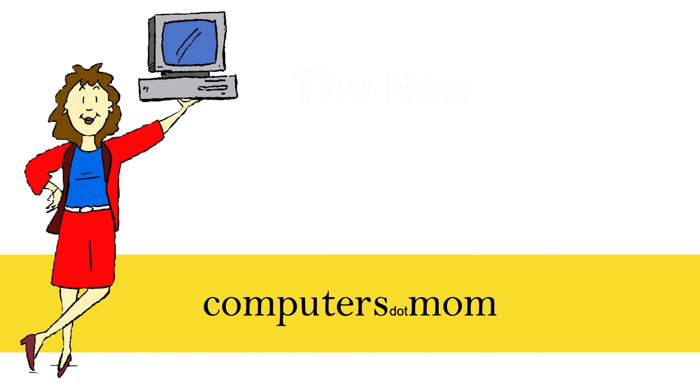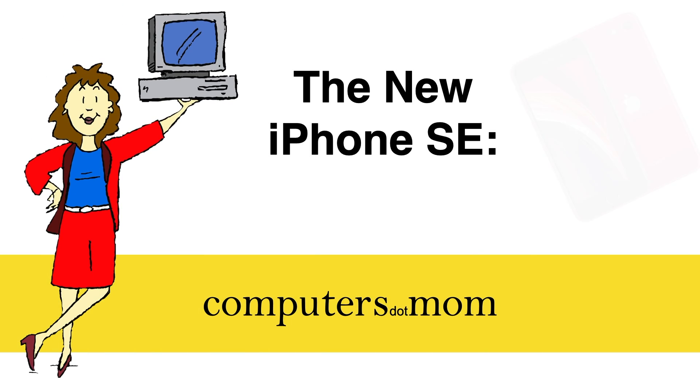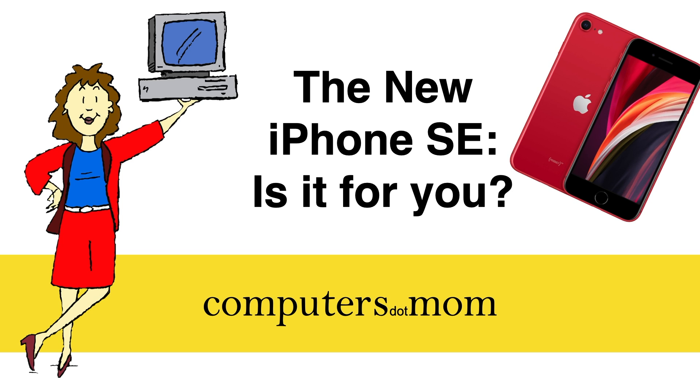It's here! Apple finally announced the long-anticipated new version of the iPhone SE today. This is Allison from Computers.com with a quick take on the new phone to help you decide if it's right for you.